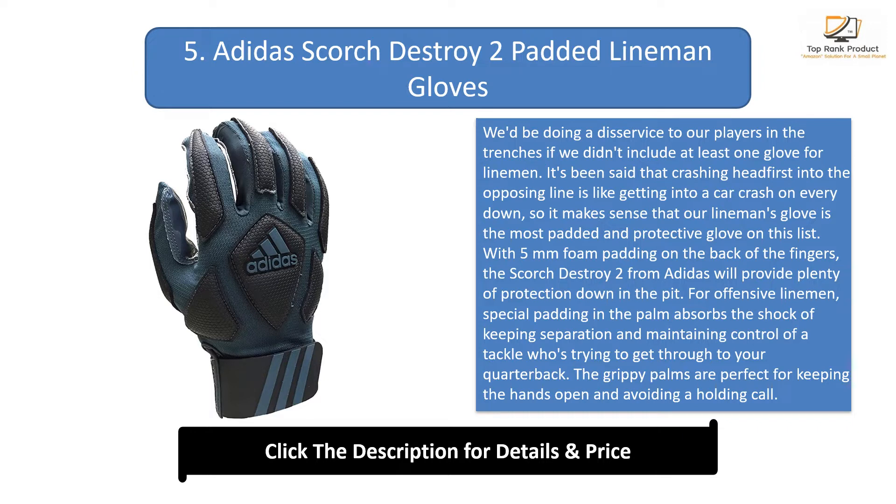With 5mm foam padding on the back of the fingers, the Scorch Destroy Two from Adidas will provide plenty of protection down in the pit. For offensive lineman, special padding in the palm absorbs the shock of keeping separation and maintaining control of a tackle who's trying to get through to your quarterback. The grippy palms are perfect for keeping the hands open and avoiding a holding call.